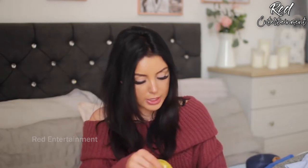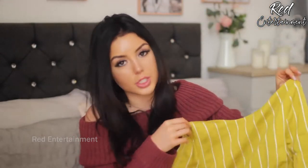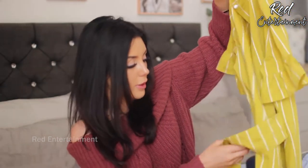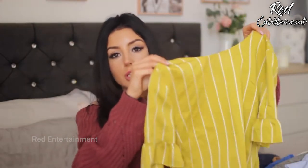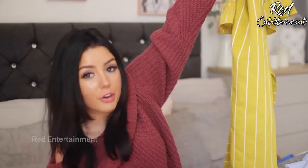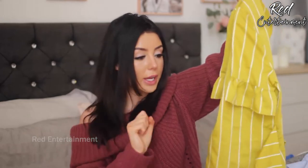I also got this mustard and white striped dress — and it really is a true mustard color, like a jar of mustard. It's got a little belt at the back so you can cinch it in and little frills on the sleeves. I haven't tried this on yet but I think it'll look really cute with black sandals or white sandals. It's also got an opening at the back, so I think I'll like this.